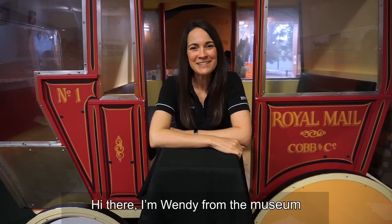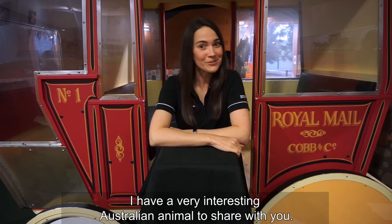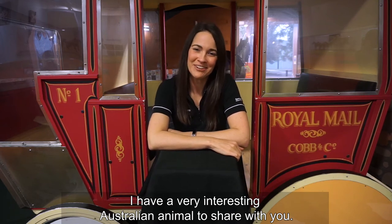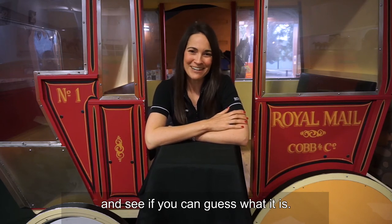Hi there, I'm Wendy from the Museum and today for Little Learners I have a very interesting Australian animal to share with you. Listen to the clues in the poem and see if you can guess what it is.